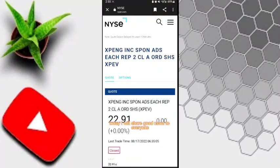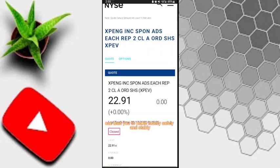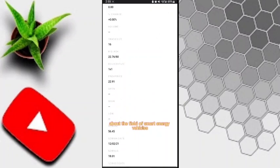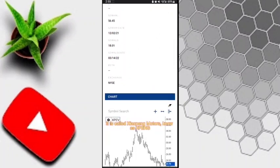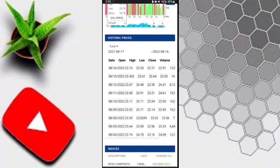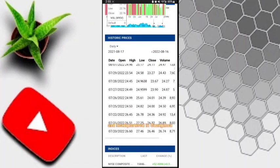Hey guys, welcome back to my new video. Today I'm talking about your favorite topic: the best crypto earning website. If you want to earn a lot of USDT or buy any cryptos with USDT, I've put a USDT earning website link in the description. Go to the description and register your account.